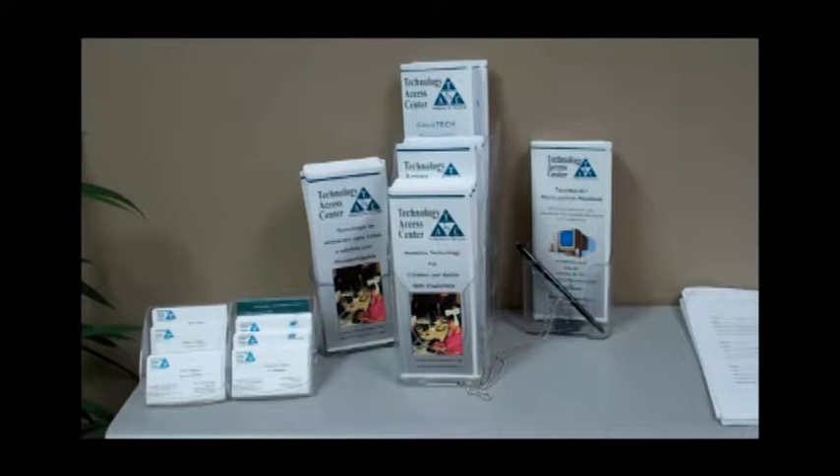Welcome to the Technology Access Center, a non-profit organization serving all of Middle Tennessee. Since 1989, the mission of the center has been to promote the independence and participation of individuals of all ages with disabilities in school, work, play,